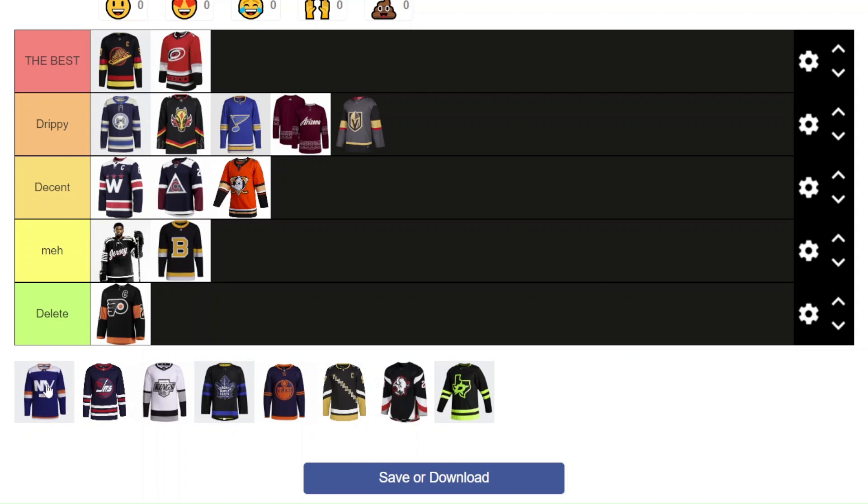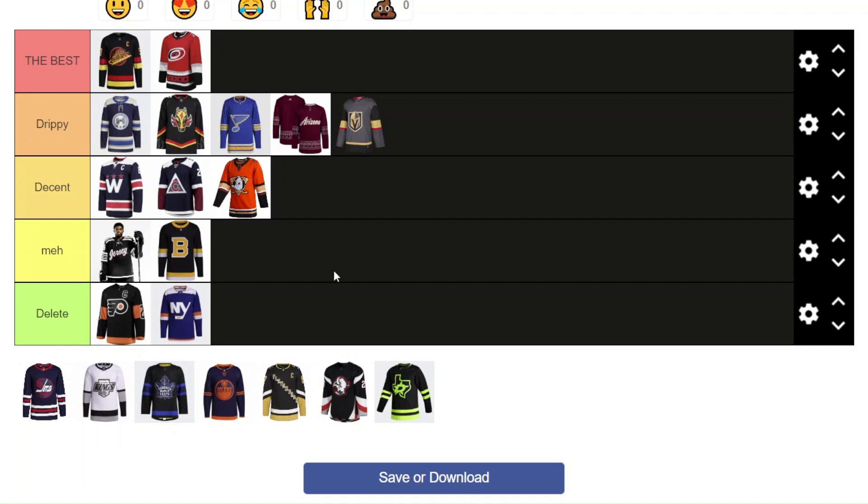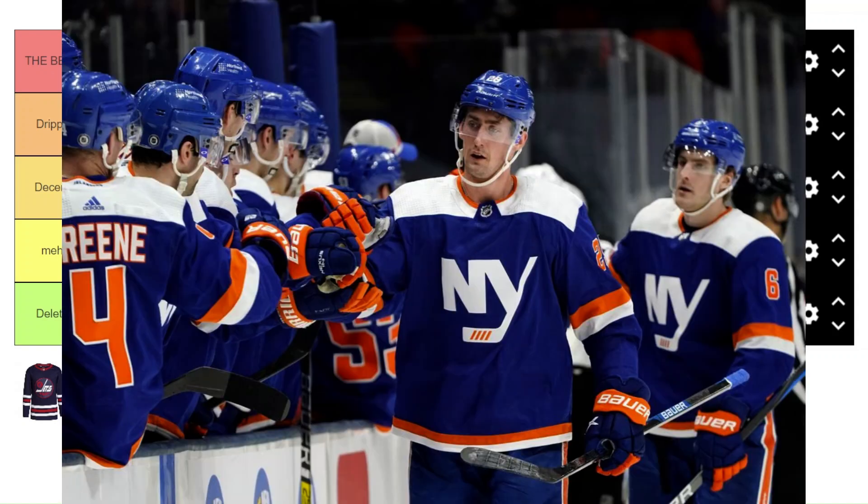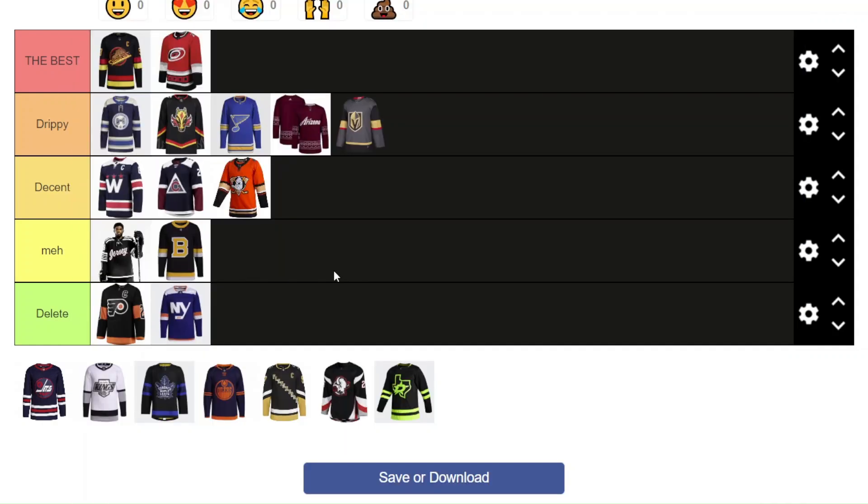Now we got the New York Islanders third jersey, and I'm going to go straight to Delete. To me it just looks not good. On the ice whenever I see it I instantly feel like I don't like it — like it shouldn't be there. It's too similar to their home jersey in coloring. I don't like the white on the shoulders, and I don't like the NY logo — it's just so basic and boring. I want them to bring their actual logo in or make a completely different logo. It's an old design from their Brooklyn days, and it's just not good.